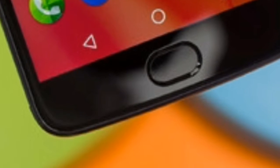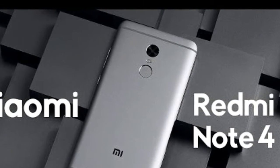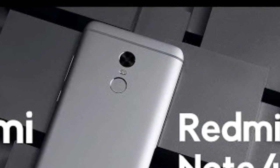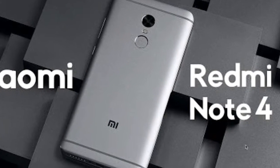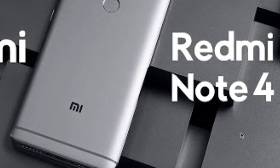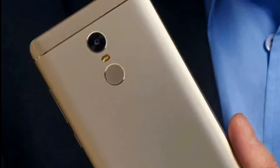At number one: Xiaomi Redmi Note 4. The Xiaomi Redmi Note 4 64GB is undoubtedly one of the best smartphones. A powerful MediaTek Helio X20 is at the core of this phone along with 3GB RAM. On the front we have a good 5.5-inch 1080x1920 pixel display with good colors and brightness.